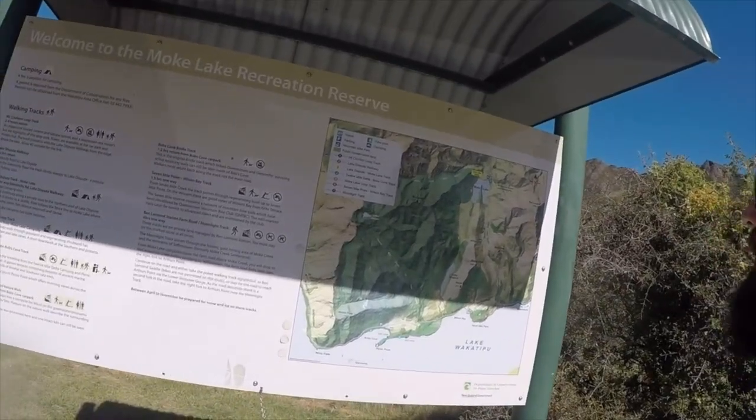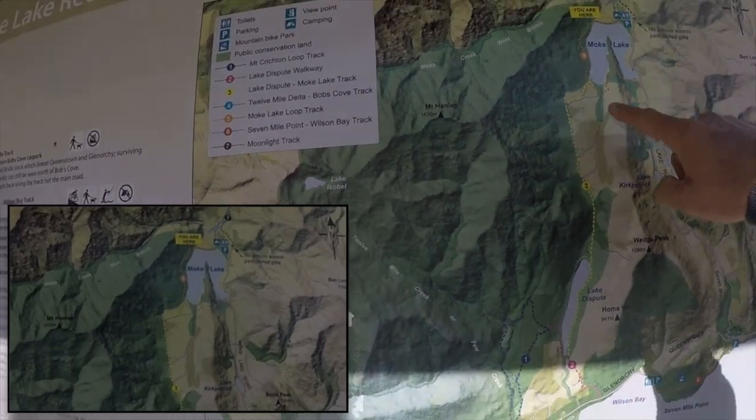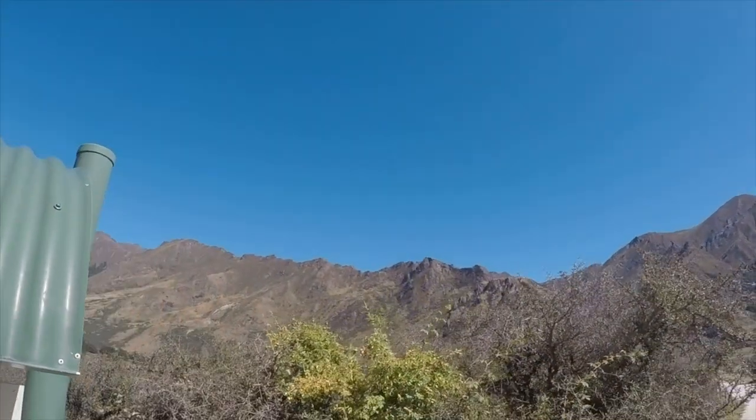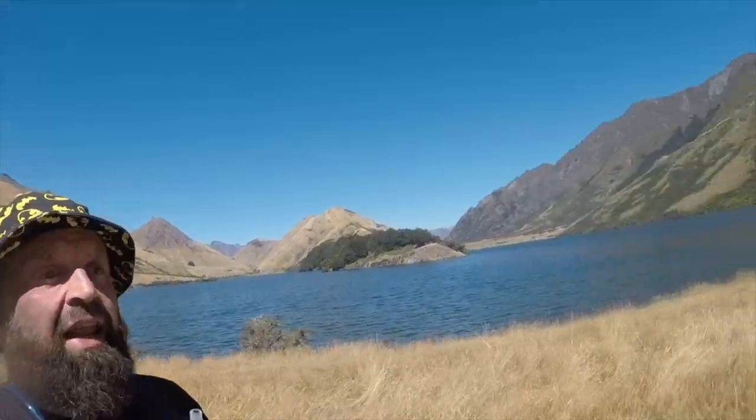I dropped in at Moat Lake. As you can see there's loads of little trails around here. We're going to do the Moat Lake Loop today and might have a look to see if we can get up Mount Hanley, which I think is that one just there. We're at Lake Moat, about 20 minutes outside of Queenstown towards Glenorchy. Just planning on a little trot around the Lake Loop today.